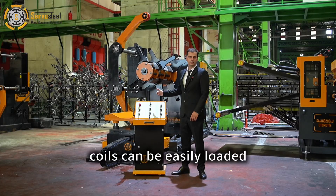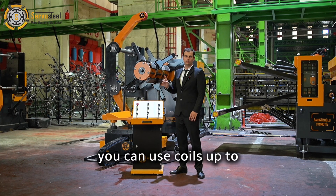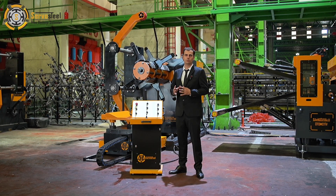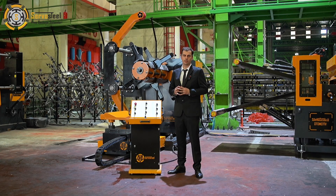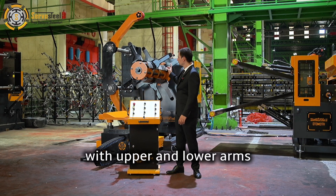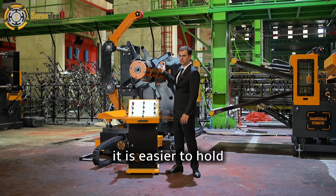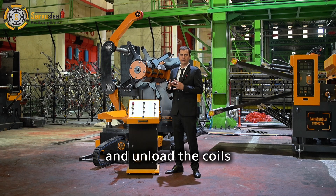Coils can be easily loaded using the coil loading card. You can use coils up to 15,000 kilograms. Using our decoilers with upper and lower arms, it is easier to hold and unload the coils.